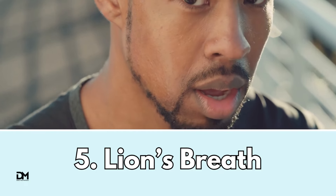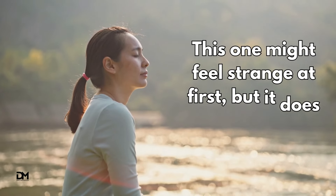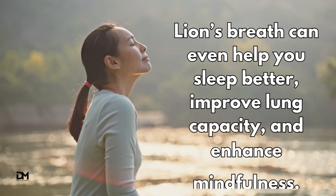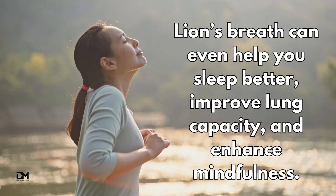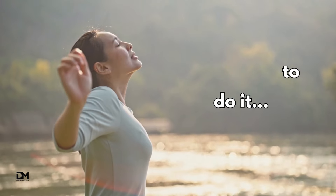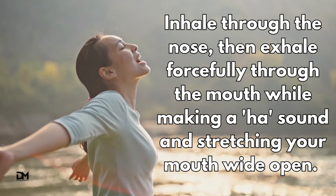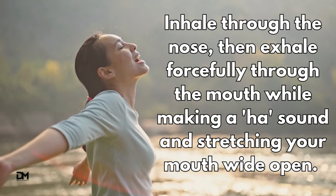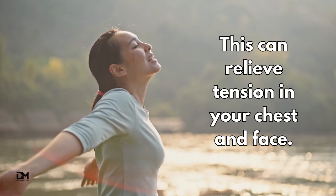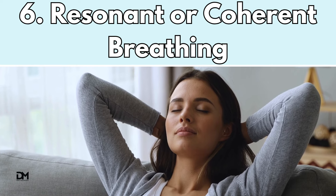The lion's breath method. This one might feel strange at first, but it does work. Lion's breath can even help you sleep better, improve lung capacity, and enhance mindfulness. Here's how to do it: inhale through the nose, then exhale forcefully through the mouth while making a "ha" sound and stretching your mouth wide open. This can relieve tension in your chest and face.